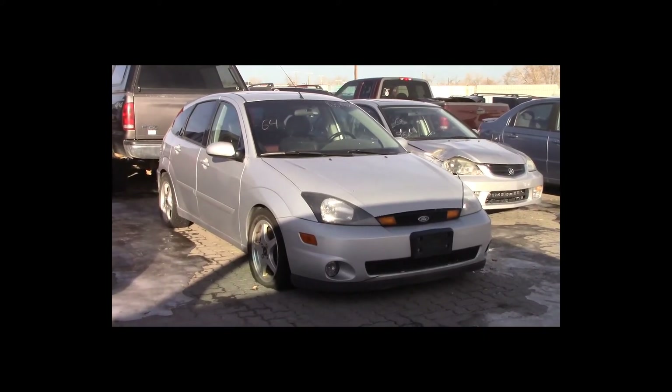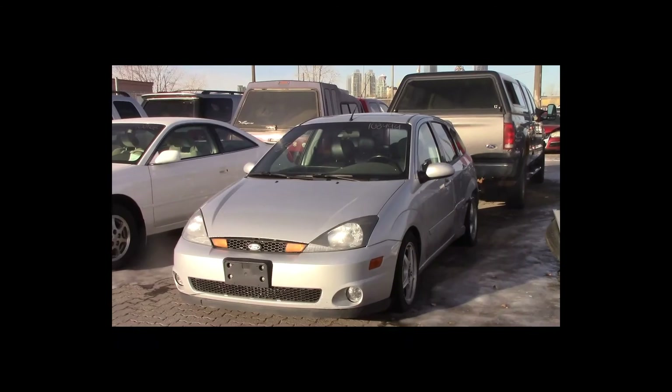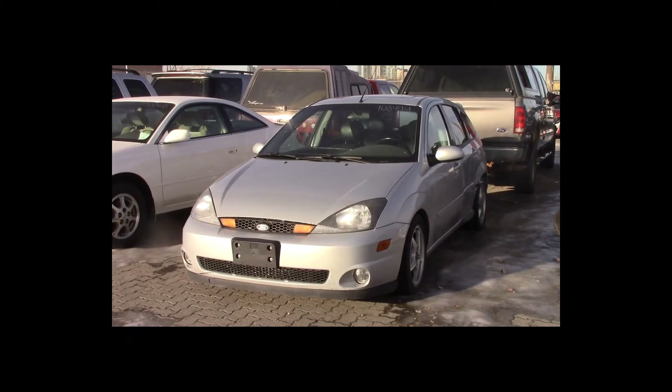Lot number 64 is a 2003 Ford Focus SVT. This vehicle is a 4-cylinder. It is loaded: leather heated seats, power sunroof.